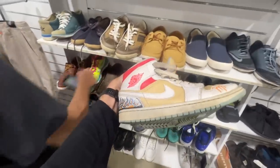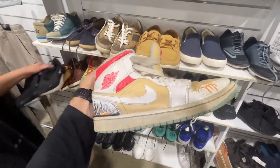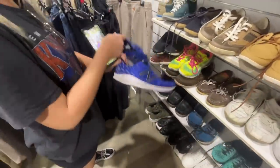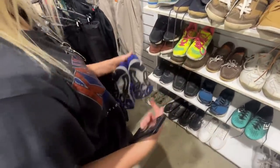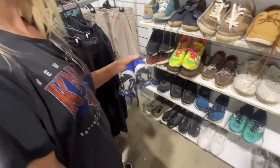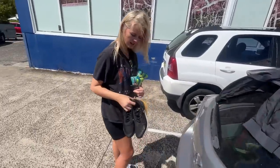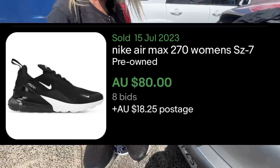I found some Jordans, but someone's done some horrible customization to them. Look at all that. How much are they? $30. We've got these Nike 270s — that was sweet. $8. Yeah, that's unreal.